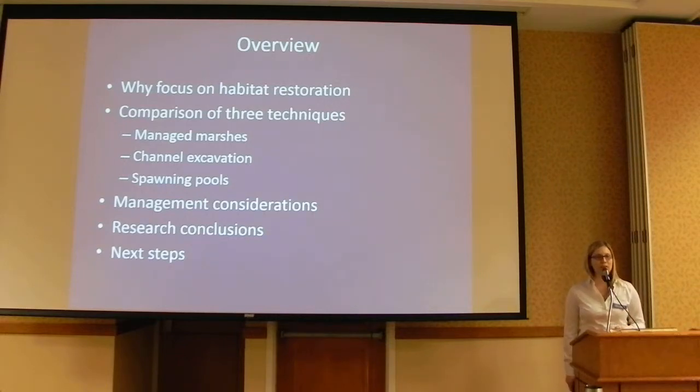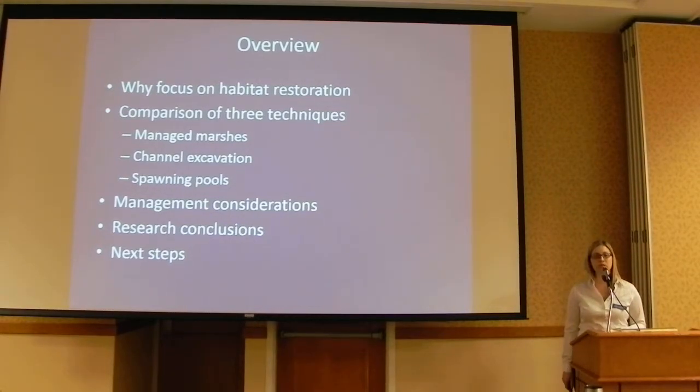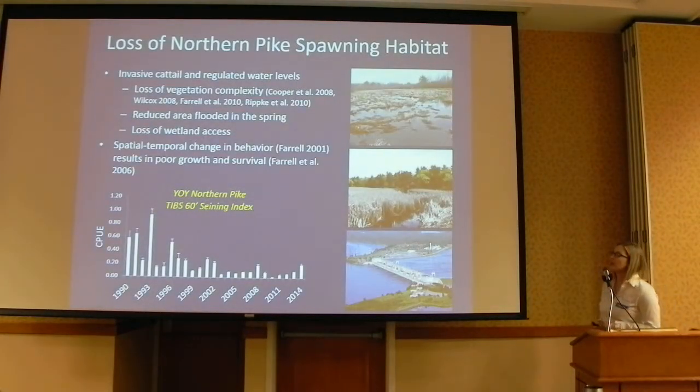So just a quick overview of my presentation. I'm going to start out with a little background, elaborate a bit more on what John just talked about — why we're focusing on habitat restoration to enhance northern pike populations. Three techniques we've evaluated at ESF have been managed marshes, channel excavation, and spawning pools. I'll talk about the benefits and drawbacks of each, compare research we've done, discuss what's working and what's not, some management considerations, and conclude with where we're going with all this.